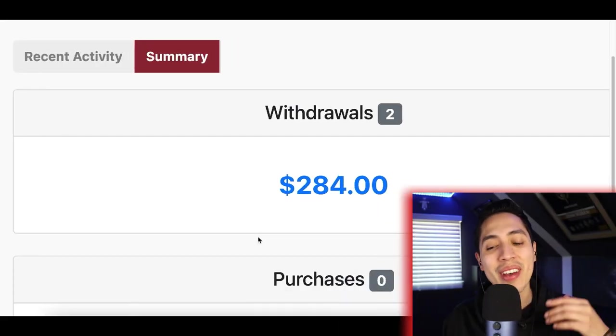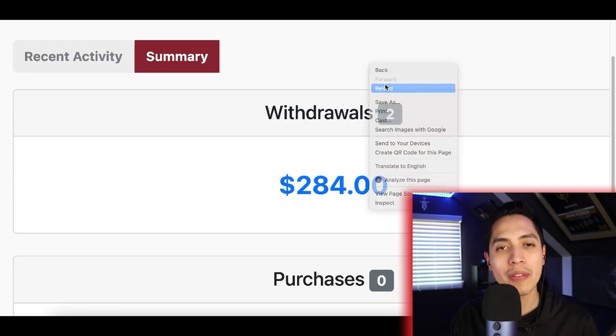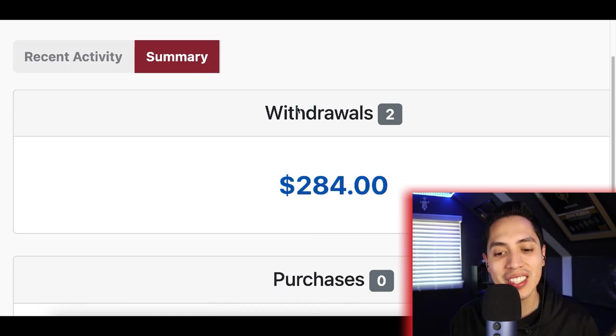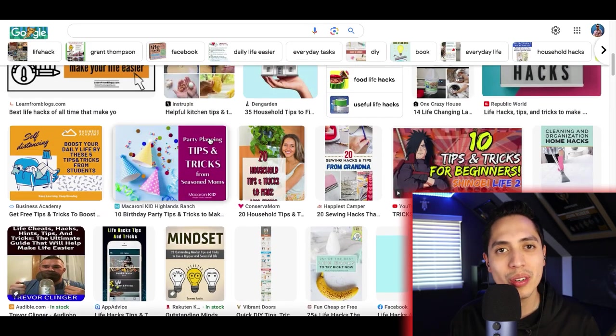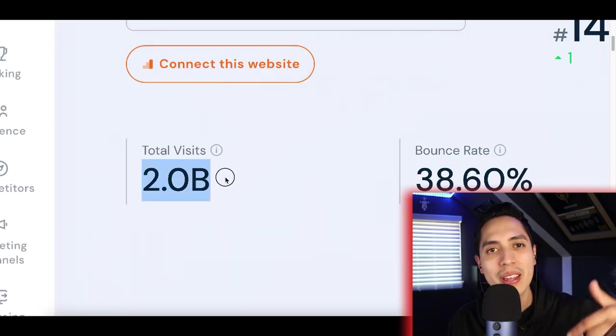Hey, what's up guys? It's Nando and check this out. I just withdrew over $280 from my account — I'll give it a quick refresh so you can see it's legit. Summary: $280, and all I'm doing is downloading Google stock images and posting them on a website that's getting over 2 billion visits per month. Today I'm going to show you how to do everything step by step.